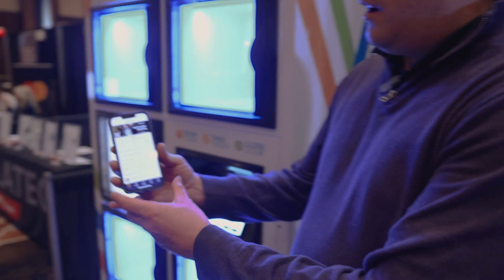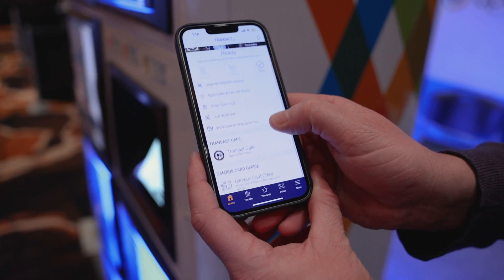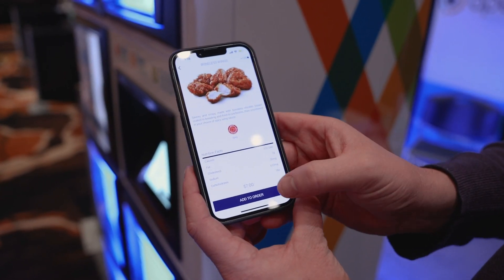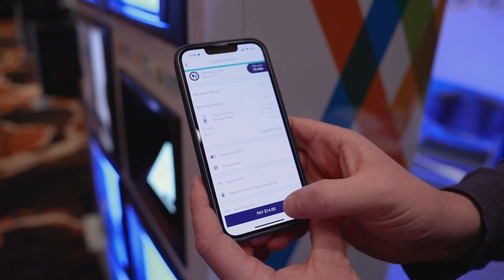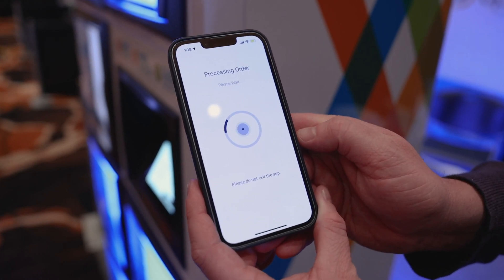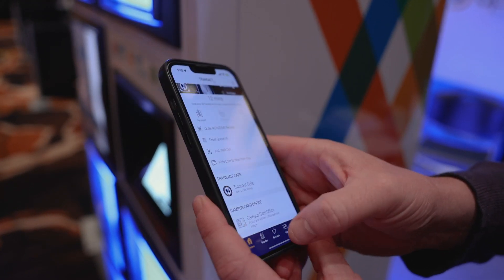Alright, so we've got our demo environment set up on the Transact app. I'm gonna place an order for some Buffalo wings. So I go to the Transact Cafe, I'm gonna order some wings, we'll add it to the bag, check out, make sure we pay for it. There's a little notification there to make sure that you pick up your order from our food lockers. So I'll submit that order and we'll get it going in the back of the house.